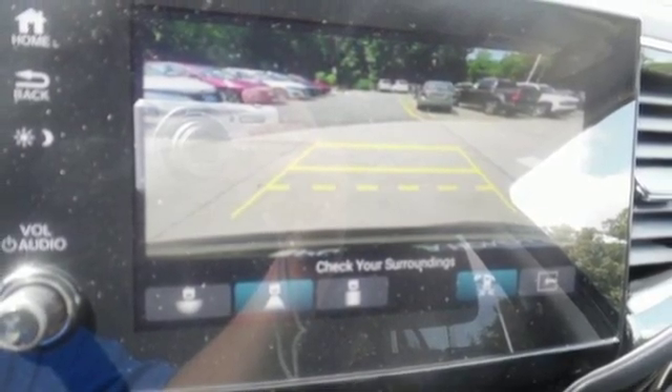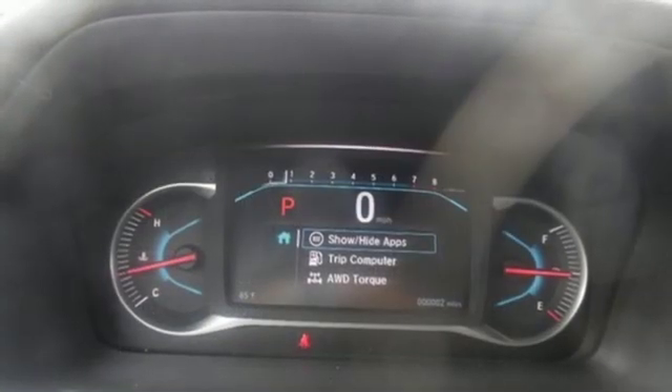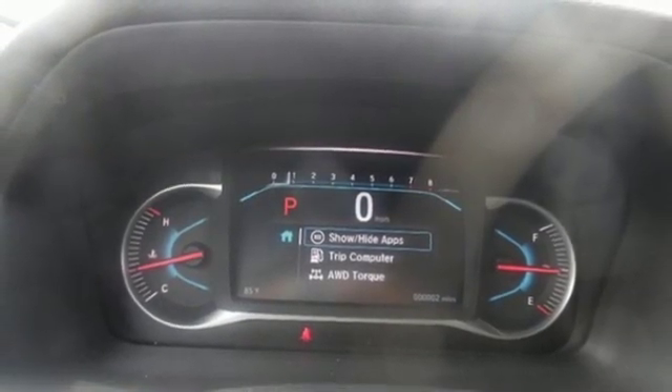Power tilt down heated mirrors, Bluetooth streaming audio, hands-free lift gate, auto dimming mirrors, and heated and ventilated leather bucket seats.